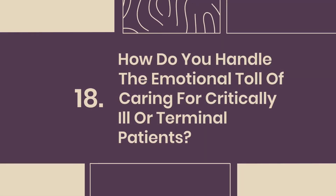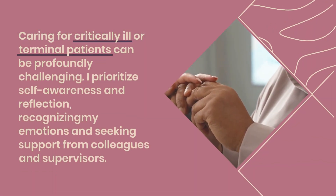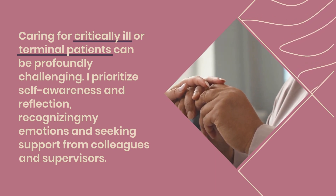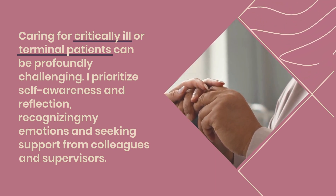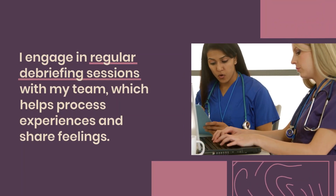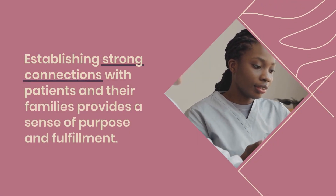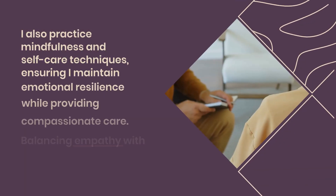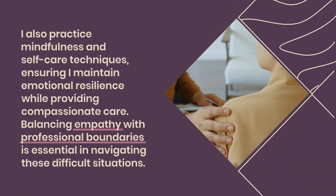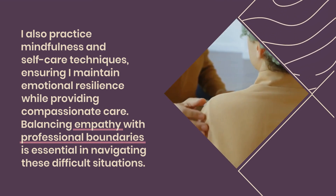Question 18: How do you handle the emotional toll of caring for critically ill or terminal patients? Caring for critically ill or terminal patients can be profoundly challenging. I prioritize self-awareness and reflection, recognizing my emotions and seeking support from colleagues and supervisors. I engage in regular debriefing sessions with my team, which helps process experiences and share feelings. Establishing strong connections with patients and their families provides a sense of purpose and fulfillment. I also practice mindfulness and self-care techniques, balancing empathy with professional boundaries to navigate these difficult situations.